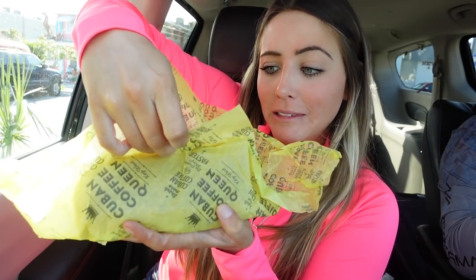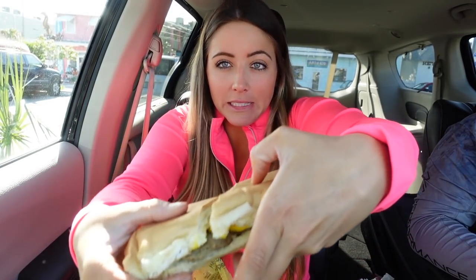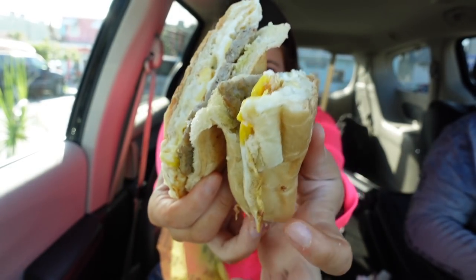For breakfast, I got the Key Wester breakfast sandwich, which is two eggs, cheese, I got sausage, and then they pressed it in some Cuban bread. Here is what it looks like — let's do a sandwich reveal. Oh, this looks delicious. Let's see what the inside looks like. Yum. Breakfast is served. Let's give a little taste test. Oh my gosh. I can see why people recommend this place. Super cute, super delicious coffee, and really good food.